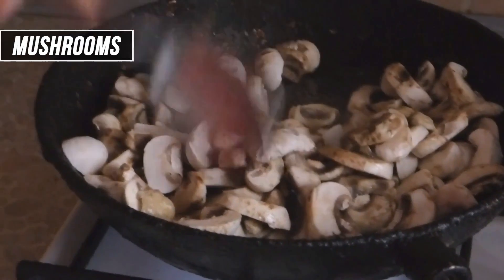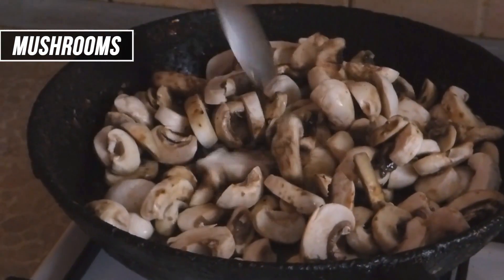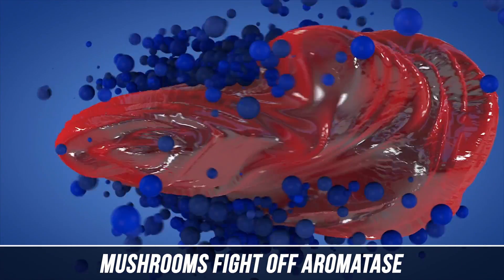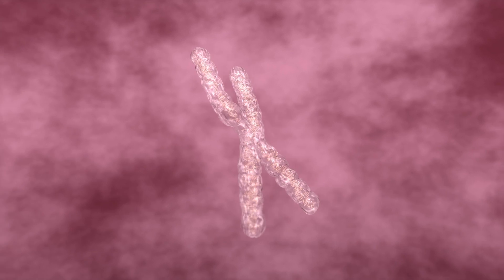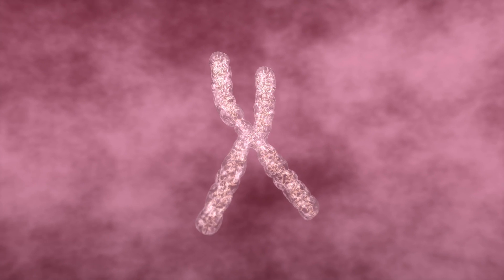The next vegetable you want to start consuming more of, believe it or not, is mushrooms. Mushrooms have a multitude of different benefits, especially when it comes down to hormones in general — high in vitamin D and all kinds of general health benefits. But the cool factor when it comes to estrogen is that mushrooms have the ability to fight off aromatase. They're an anti-aromatase in a natural way. Aromatase is a particular enzyme that takes testosterone and progesterone in females and converts it into estrogen — it's like an overall bad dude.